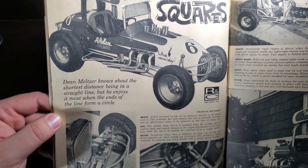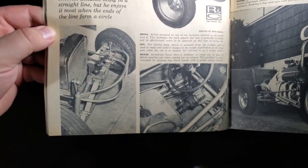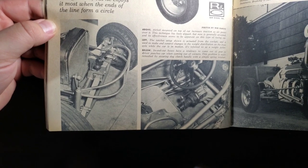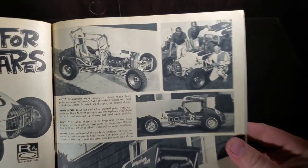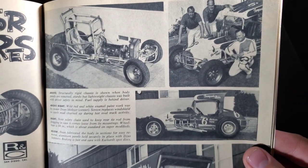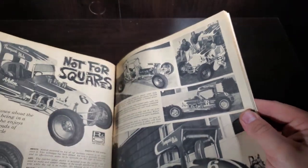A nice little short track midget — good look at those. I don't think I've seen one of those kits in quite some time.